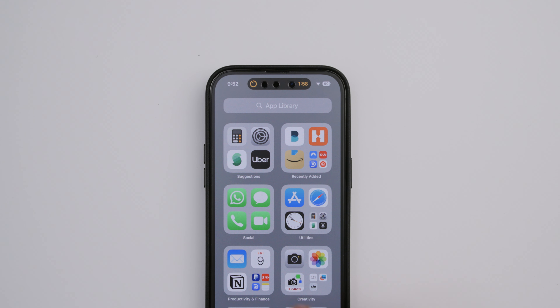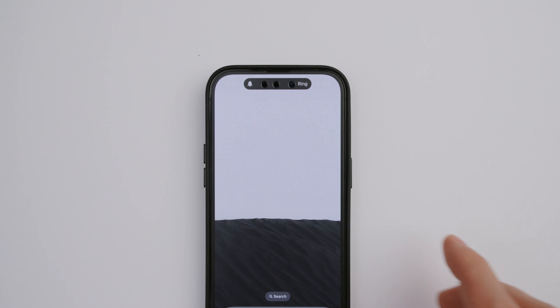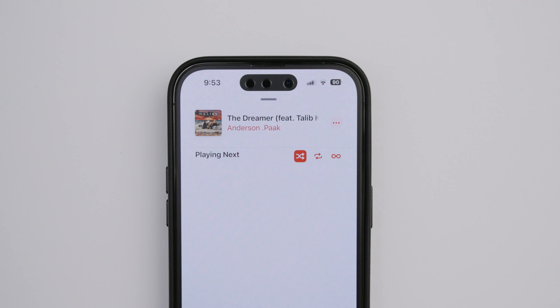Another thing I really like is the Dynamic Island. I wasn't sure how I felt at the beginning — it kind of bothered me because it takes up space on your screen — but now I'm so used to it that I can't go back. It shows you the activity of your apps: when you order food, delivery status, or an Uber time of arrival. When you're listening to music it displays the info there. One click and it sends you to the app. It's a great new feature. The Face ID is pretty fast and accurate — no complaints in that department.